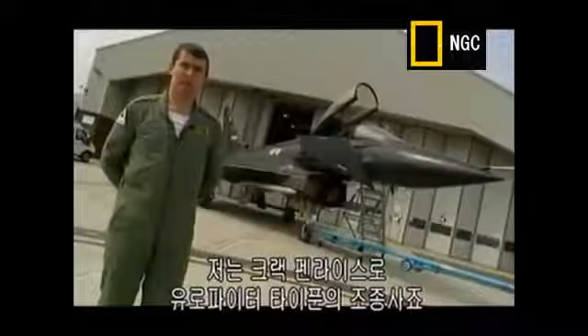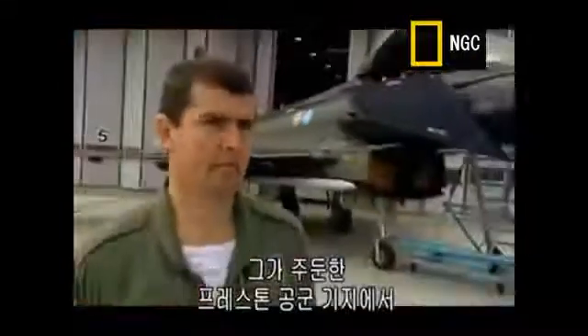My name is Craig Penrice. I'm the Eurofighter Typhoon project pilot. Craig Penrice is stationed at Preston Air Base, where he has been flight-testing the Eurofighter.